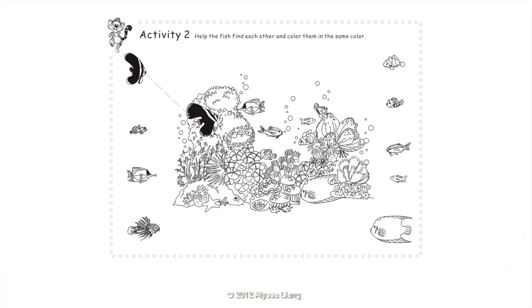Activity 2: Help the fish find each other and color them in the same color. Batfish. Mandarin fish. Long-nosed butterfly fish. Lionfish.